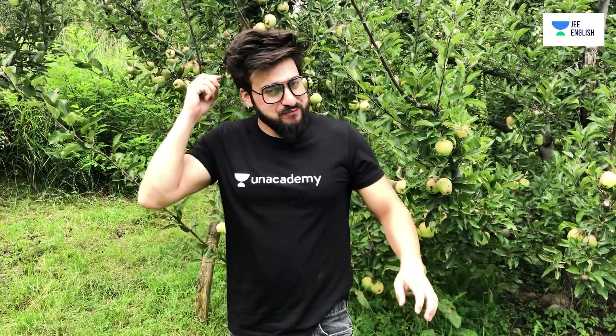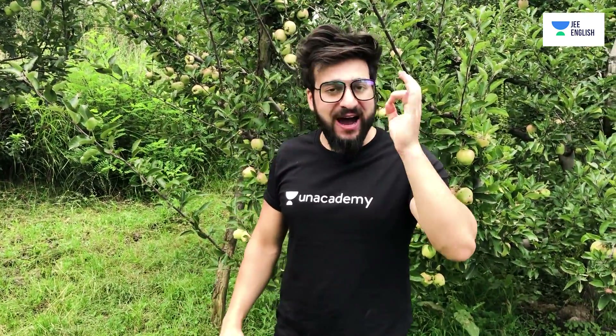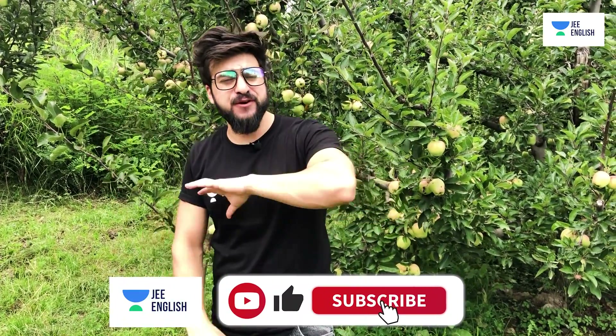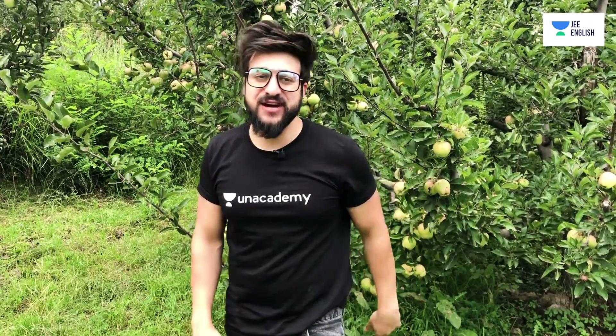In the upcoming time I'll be coming up with lots of physics experiments that we're going to do right here in this garden, because when you compare concepts with real-life situations you get the real feel. We're also going to be doing Newton's experiment. For that, subscribe to J English on Academy and stay tuned for more vlogs.